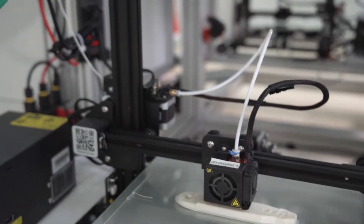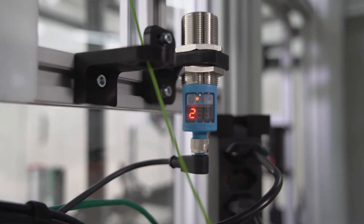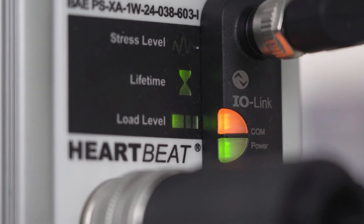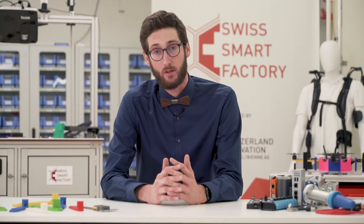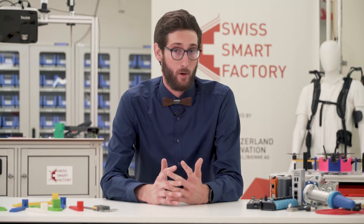Previously, we showed you how to retrofit your machines and make them produce data with H-Gateways over OPC UA. For this very specific AI topic, we have an expert at the Swissmart Factory. His name is Stefan Pauli and he will talk today about how we can use analytics to solve production issues.